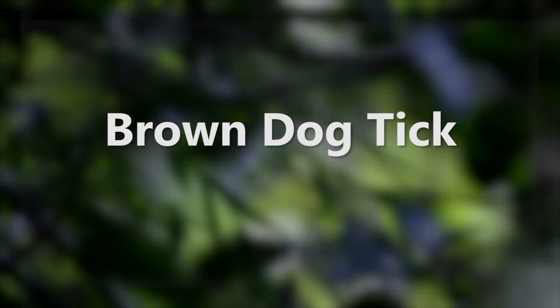Finally, the Brown Dog Tick. The Brown Dog Tick is a canine-specific tick for the most part — rarely they'll go to humans. This tick has been known to carry Rocky Mountain Spotted Fever, and can also spread canine ehrlichiosis and babesiosis.